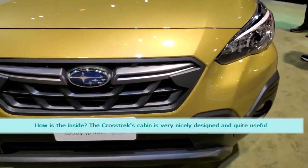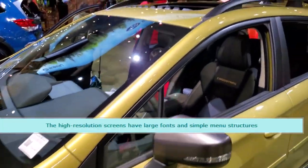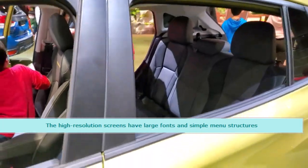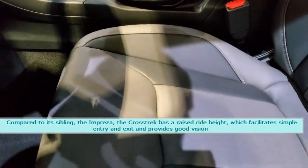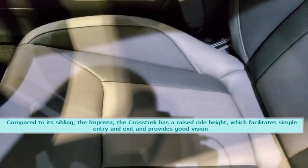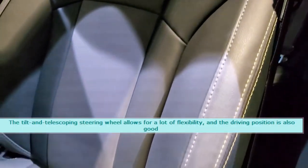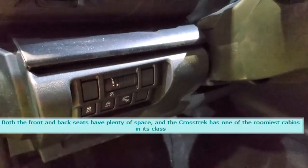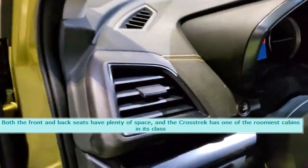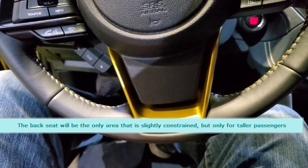How is the inside? The Crosstrek's cabin is very nicely designed and quite useful. The high-resolution screens have large fonts and simple menu structures. Compared to its sibling, the Impreza, the Crosstrek has a raised ride height, which facilitates simple entry and exit and provides good vision. The tilt and telescoping steering wheel allows for a lot of flexibility, and the driving position is also good. Both the front and back seats have plenty of space, and the Crosstrek has one of the roomiest cabins in its class. The back seat will be the only area that is slightly constrained, but only for taller passengers.